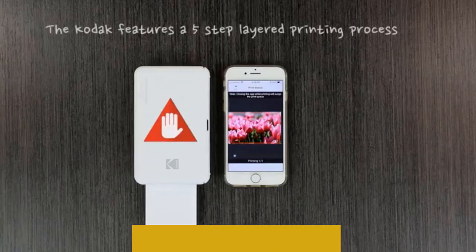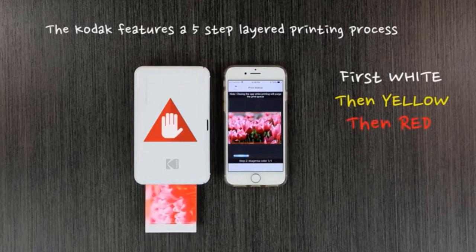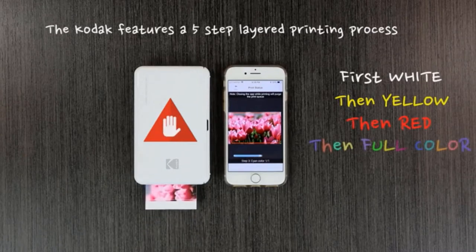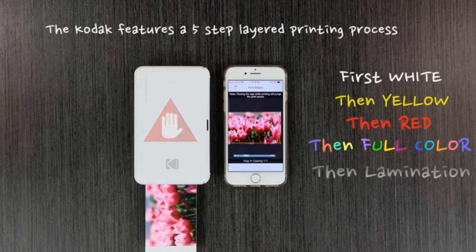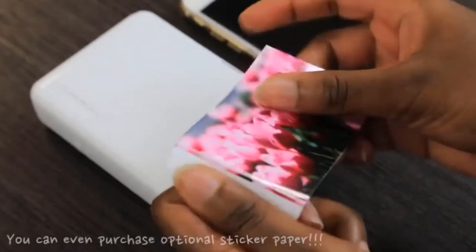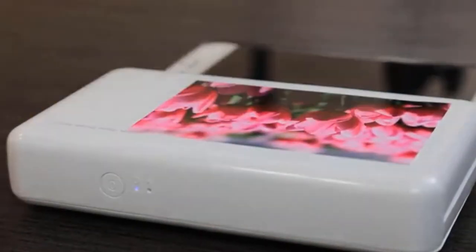The 620mAh lithium polymer battery can print about 20 prints per charge, although it's not removable. Plus, at a price of under $100, this printer is an excellent value. We do, however, wish it came with more photo paper in the starting package, as you get only 8 sheets to start out.